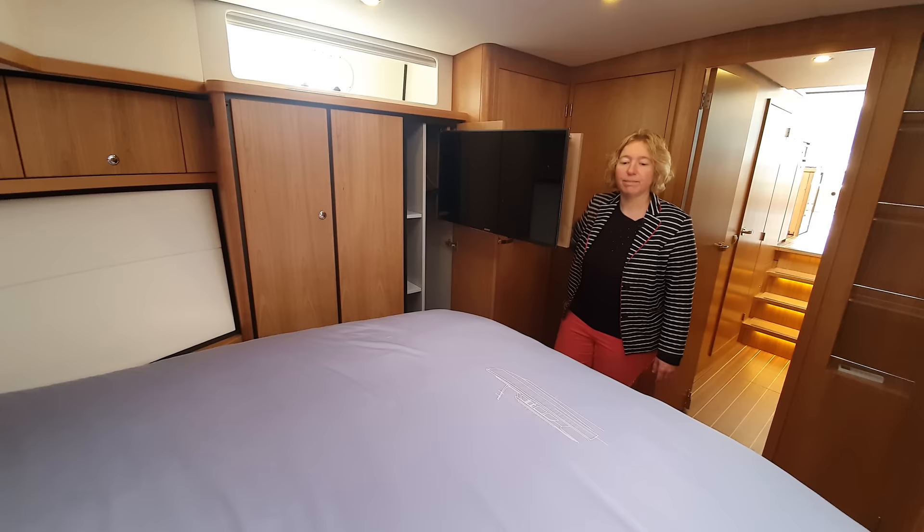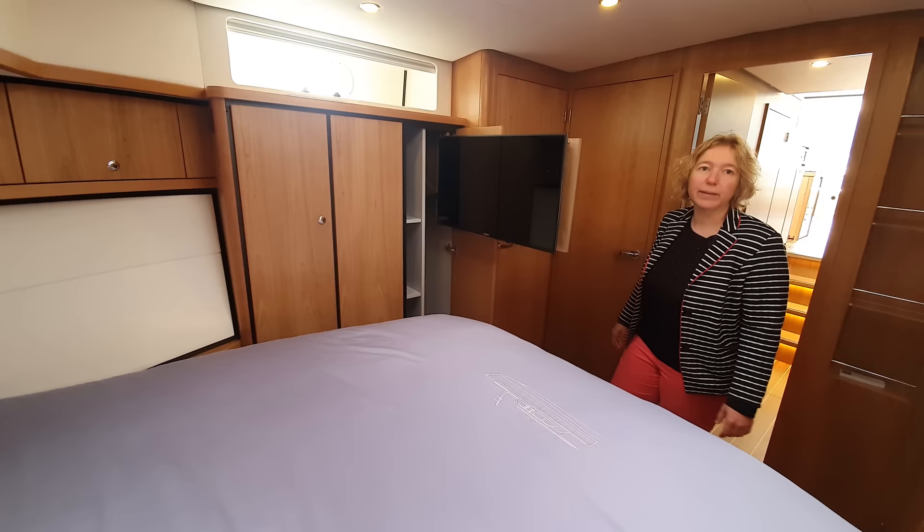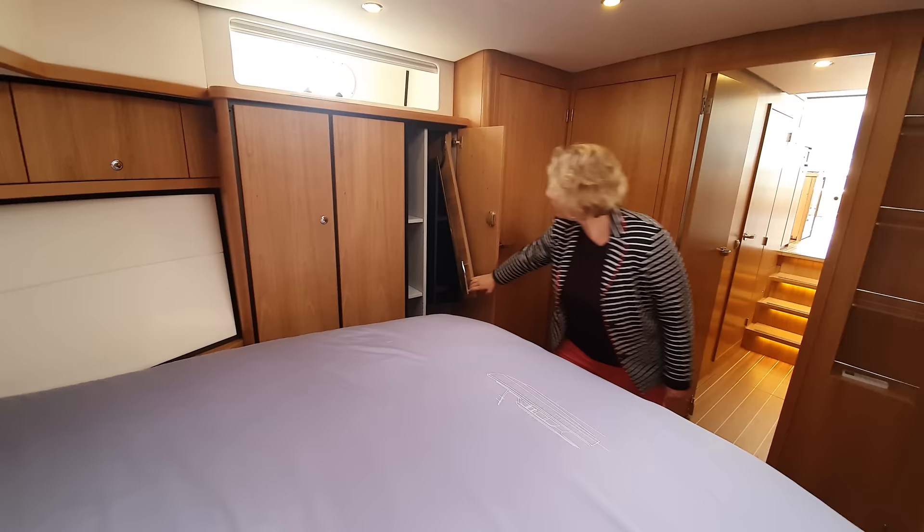In the owner's cabin here in the bow there is also a television, but it is hidden here. You can comfortably watch TV from the bed together, and to close it again, simply press — and it closes.